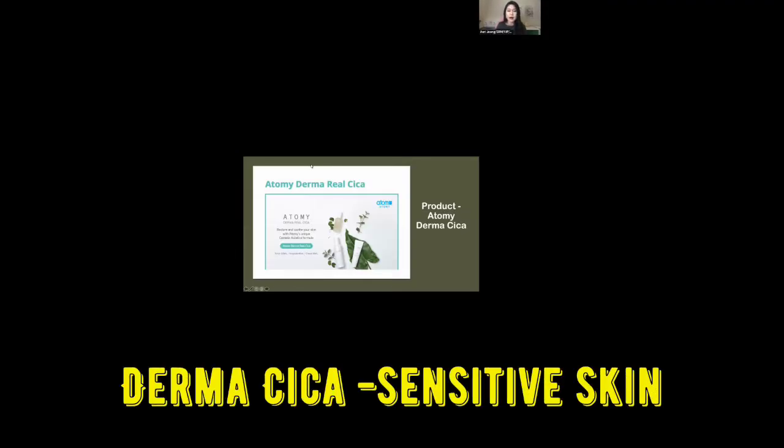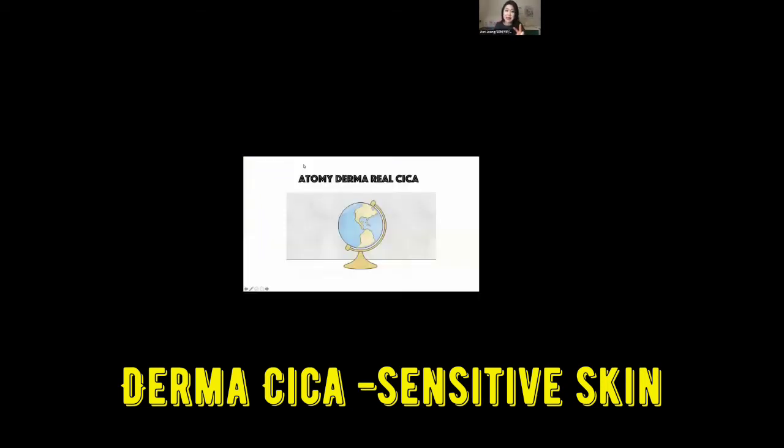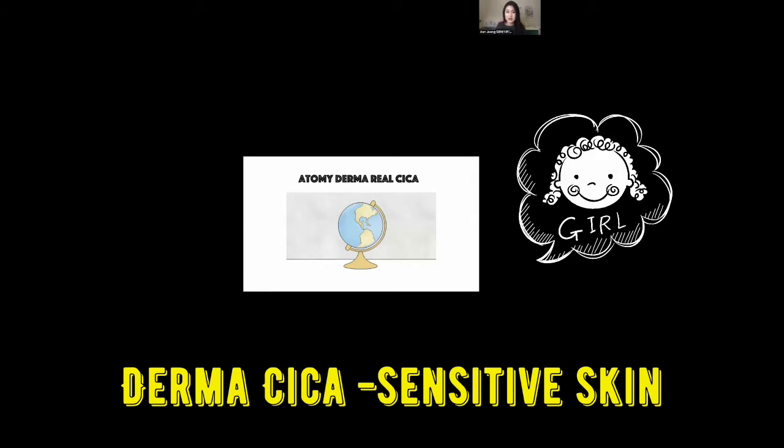First thing first, for the product — I'm not sure how many of you have actually tried this Derma Real Cica. Put your hand up if you have tried. Not many? I understand, because we all have our absolute skincare or the FAME skincare set that we regularly use. Some people are using Hydra or brightening care sets. But for me personally, I have purchased two sets already — not even two months — because my girls are in love with using this Derma Cica.